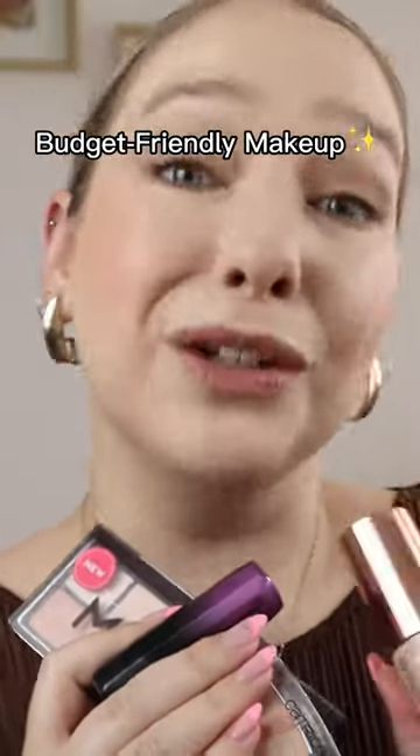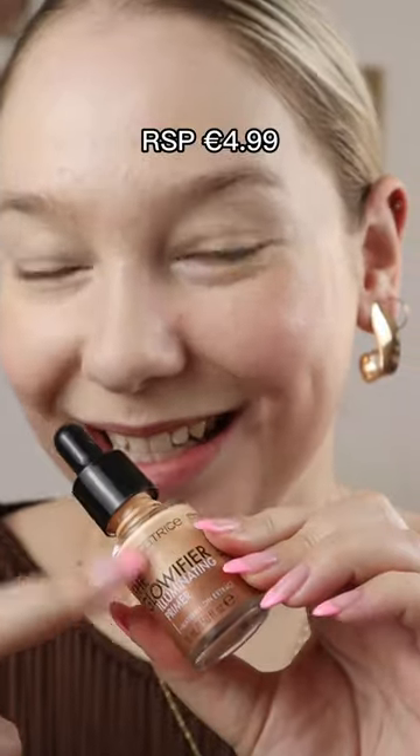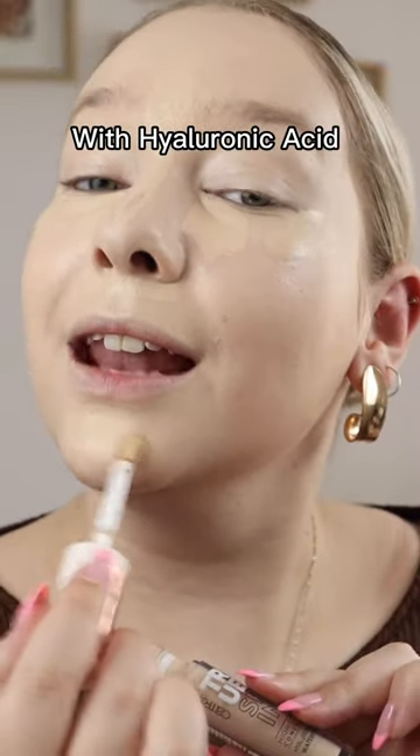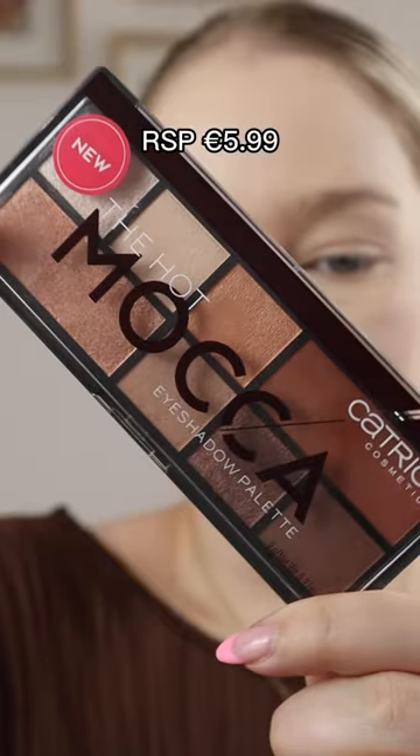Life can be expensive, but your makeup can still look expensive. The Glorifier illuminating primer gives that super glowy makeup primer effect. Next is the True Skin hydrating foundation — great coverage, look at that. There's also a True Skin concealer to cover any blemishes, and it has hyaluronic acid, just like the foundation.